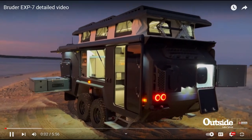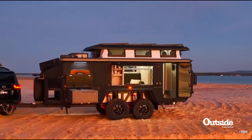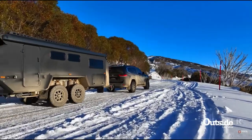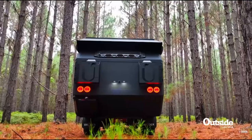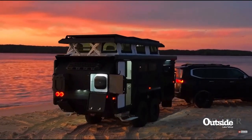Clever, capable, and in a category of its own, the Bruder EXP7 defies convention. Designed to tackle the world's most challenging conditions with confidence, it's engineered to go further. From scorching temperatures to icy climates and altitudes above 10,000 feet, the EXP7 can be tailored to suit all environments, whilst offering luxury and genuine off-grid sustainability — so you can dream bigger and do more.